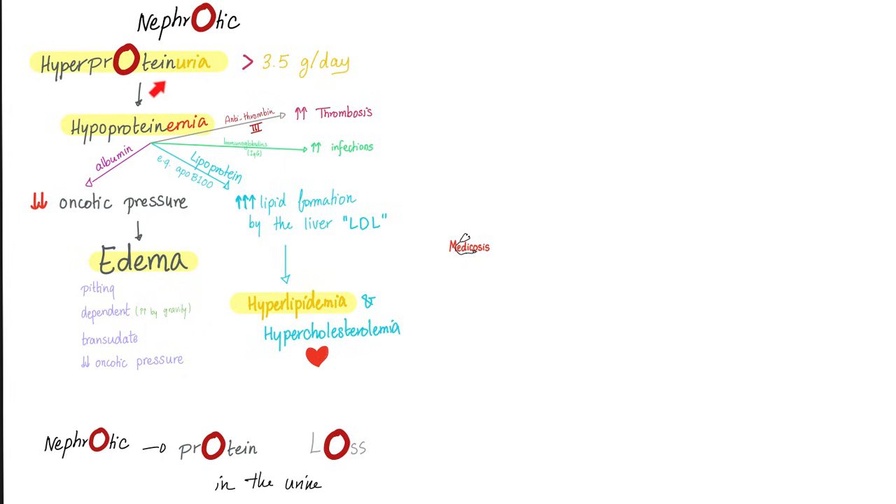Nephrotic syndrome: high protein in the urine, low protein in the blood, edema, and hyperlipidemia. What kinds of protein are you losing in the urine? You're losing albumin, antithrombin-3, antibodies, and lipoproteins. Nephrotic syndrome is protein loss.